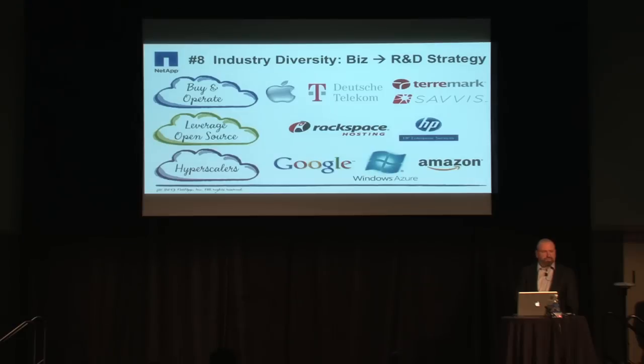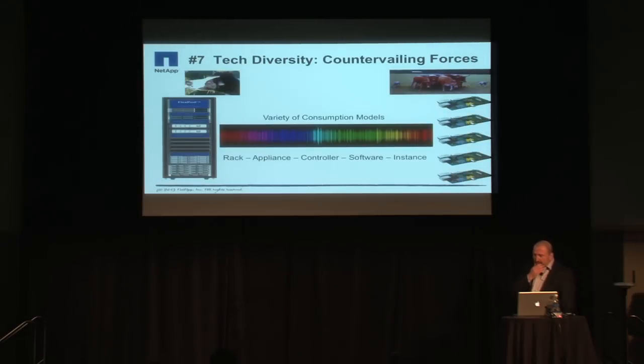Each of these business models has direct implications on R&D strategy. A popular concept — I believe Randy Bias wrote about it — is the difference between 'pets and cattle' in infrastructure. Can you name, identify, and hug a particular server or rack in your data center? Or are they so ubiquitous, anonymous, and disposable that you have an architecture mentality where you can roll them in and out without impacting application availability — even tolerating the outage of an entire rack if you architect really well? That's the difference.